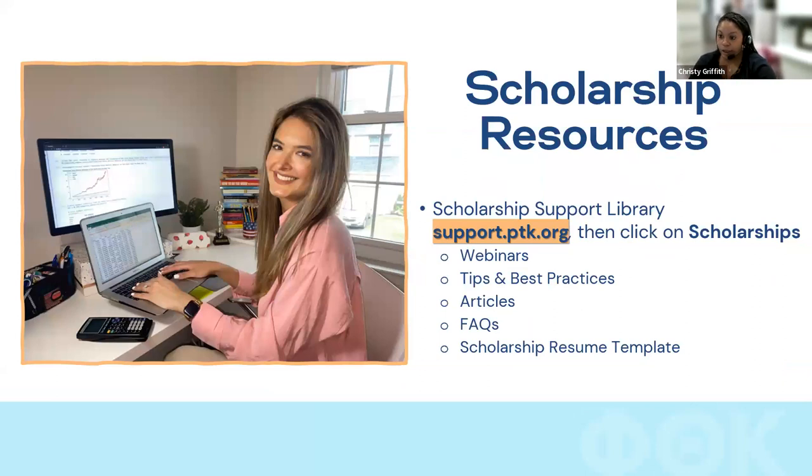In addition to webinars like this one, we have additional resources in our scholarship support library. The quickest way to access it is support.ptk.org — then click on scholarships. There you'll find webinars, tips and best practices, articles, FAQs, and scholarship resume templates. If you're approaching a recommender and aren't sure what to provide, you can share that template so they have a brief overview of what to include. If your questions aren't answered in the support library, you can always reach out to us via email.